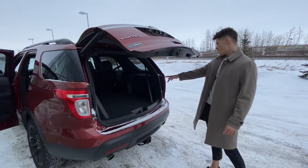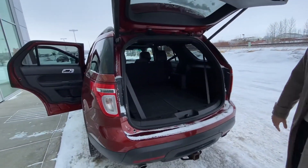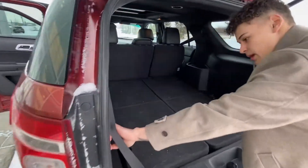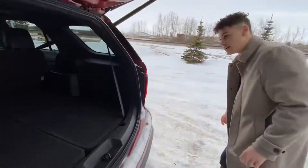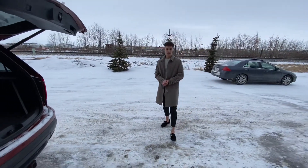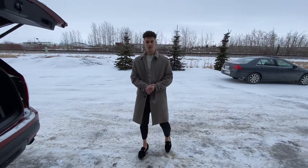Once you come and look in the back, you're going to see you have crazy amounts of room. There is a third row here, and if you look at these buttons, you can fold them down and put them away with the press of a button. This is a beautiful unit, and I would love to see you with it. If you have any questions, you can contact me at 587-335-5429. Have a great day.